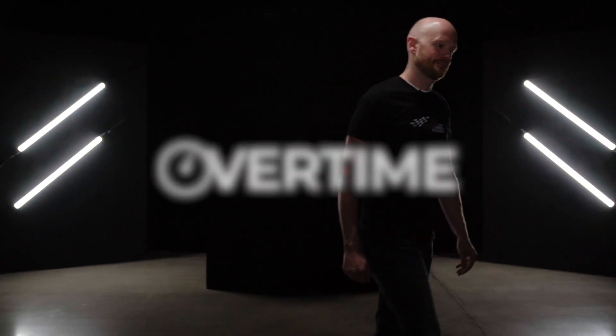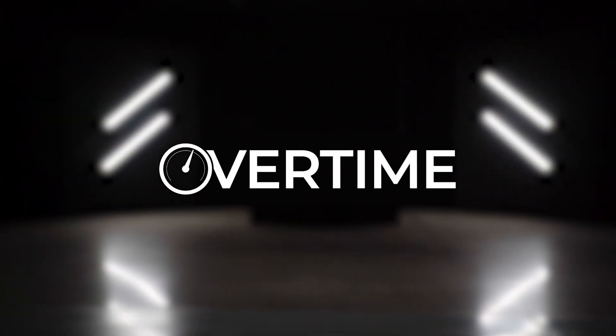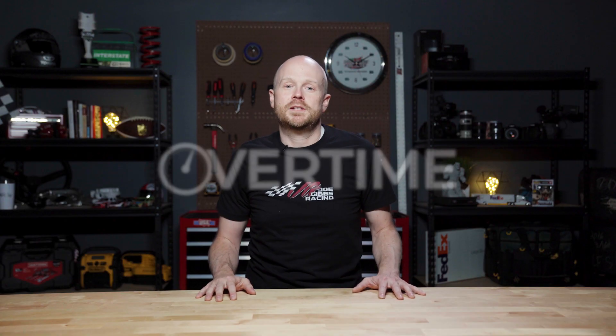How much gas is this? I'm Matt Faulkner and this is Overtime. This week on Overtime, we're going to talk a little bit about fuel.